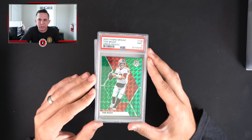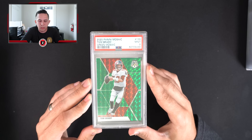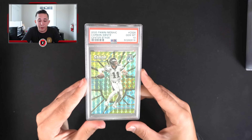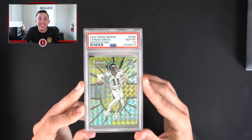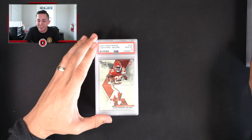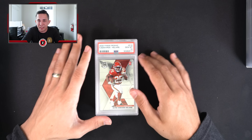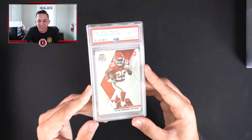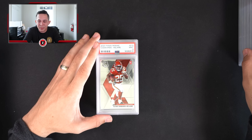Brady green mosaic PSA 9. Carson Wentz Center Stage PSA 10 — yikes. I would probably rather have the grading fee than that card. I mean, it got a 10 but Wentz is no longer an Eagle and it's a relatively cheap insert to begin with.